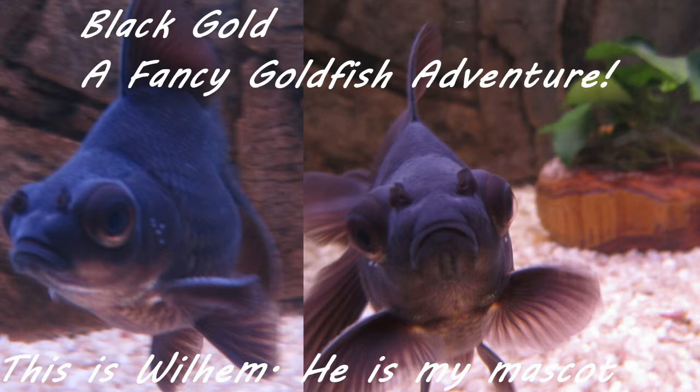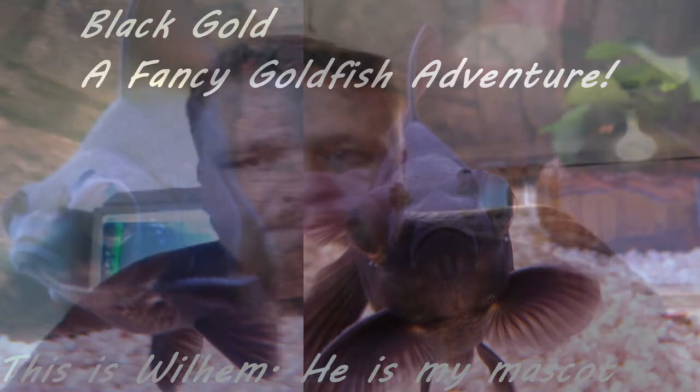Hello YouTube and welcome to Black Gold. So you want to buy a goldfish aquarium — this is the guide. This video is to tell you what you need to know when you're interested in buying goldfish and want to keep them as good as possible. First up: don't buy bowls. Just don't — it's inhumane.